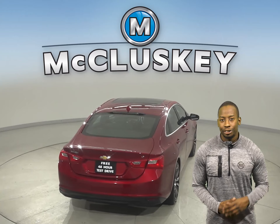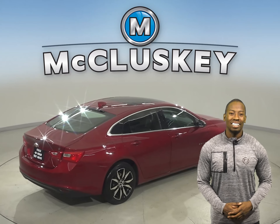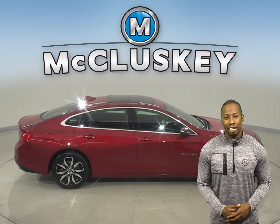For added comfort, there's remote start, so you can start and heat this Malibu from the comforts of your own home. Underneath the hood, this vehicle has a 1.5-liter engine with a 6-speed automatic transmission.